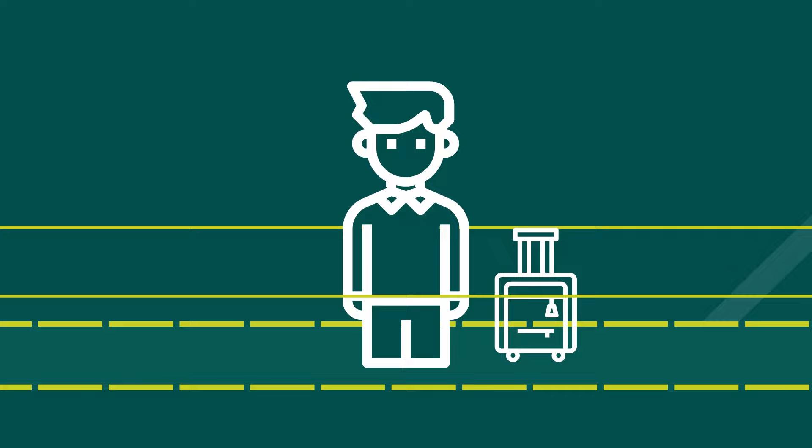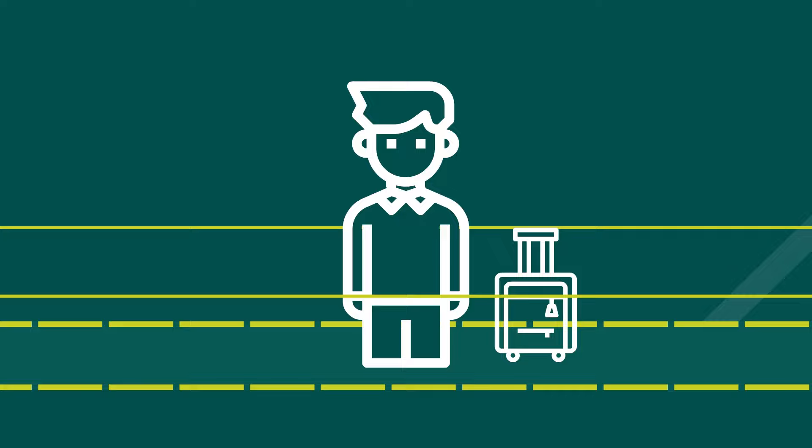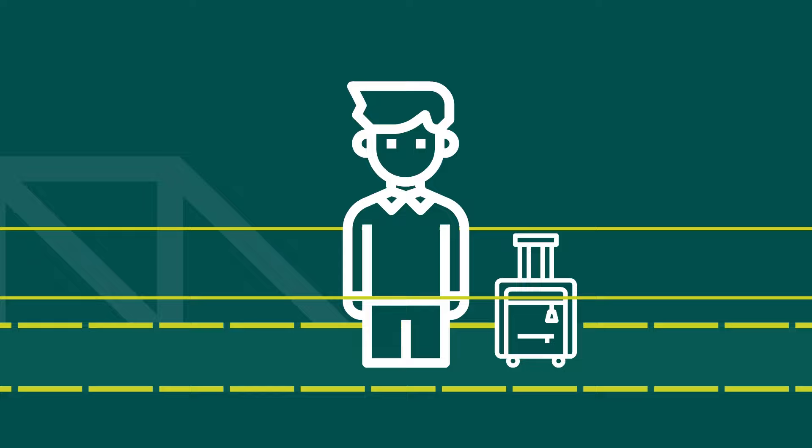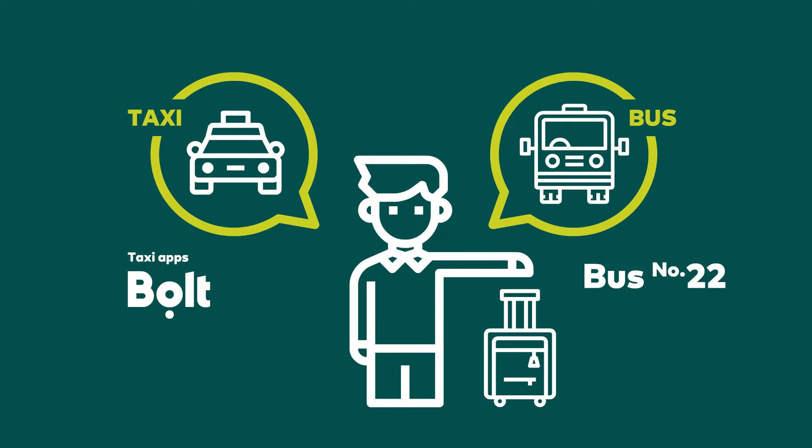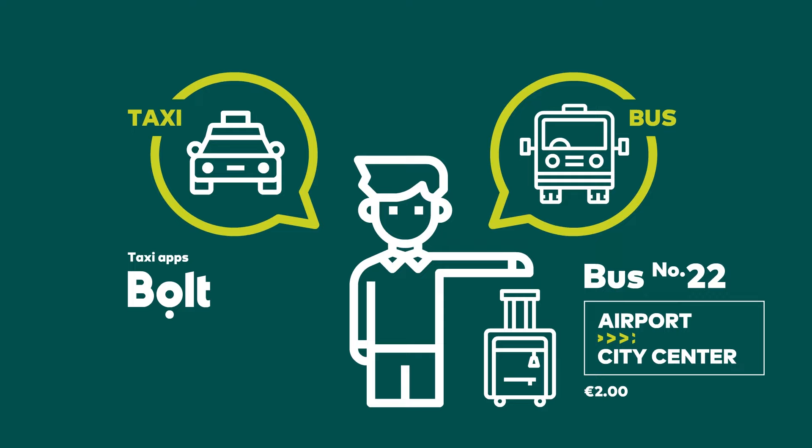Most likely you will travel to Riga by airplane. Once you arrive, take a taxi or public transportation to go to the city center or your accommodation. You can find a taxi by the exit of the airport — most convenient will be taxi apps, for example Bolt. Public bus number 22 has direct service from the airport to the city center; a single ride ticket costs two euros.